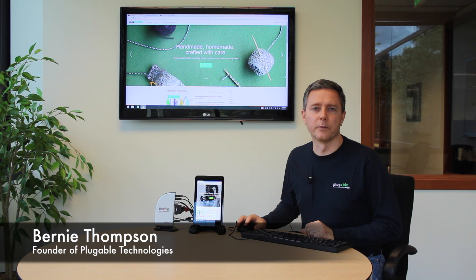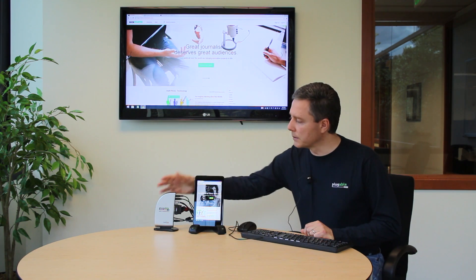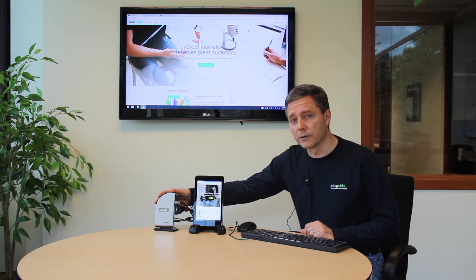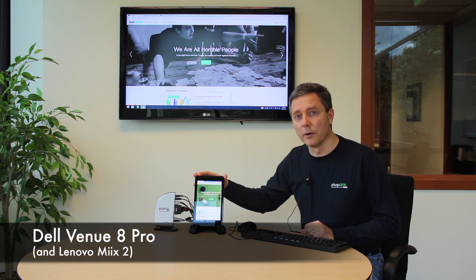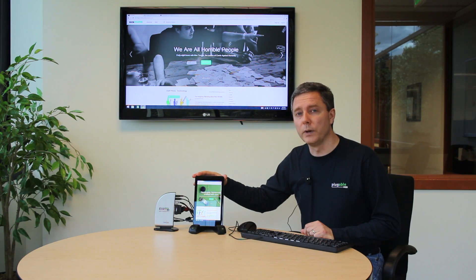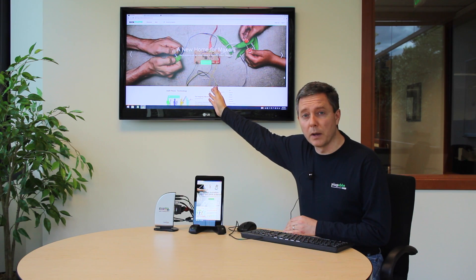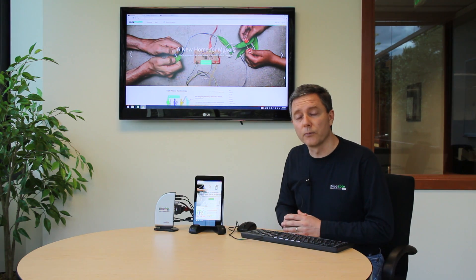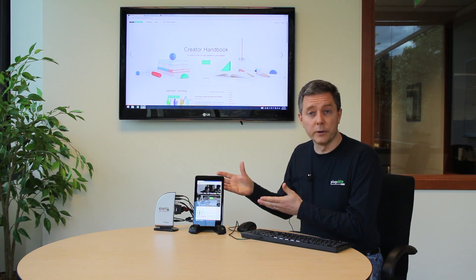Hi, I'm Bernie Thompson. I'm the founder of Plugable Technologies, and on June 25th we launched the Kickstarter for this small but powerful docking station that can take a tablet such as this Dell Venue 8 Pro Windows tablet — about $250 — and turn it into a full Windows desktop with keyboard, mouse, extra display, wired network connection, and extra free USB ports.